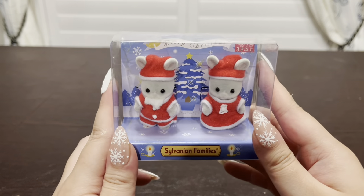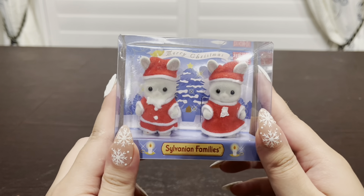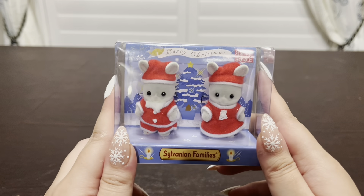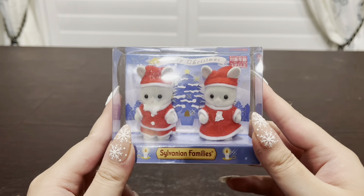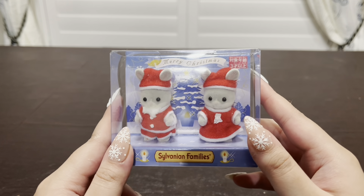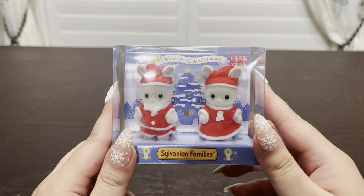The last thing I have here is the Santa Rabbit Twins — I actually showed this in one of my hauls a couple months back, so this has been sitting here for a while too, waiting to get used. But yeah, that was pretty much everything that I got to use for my Christmas village. So now let's get on with the tour!